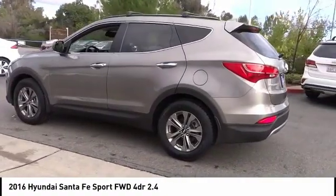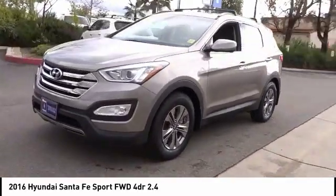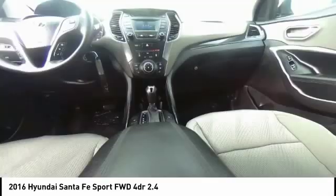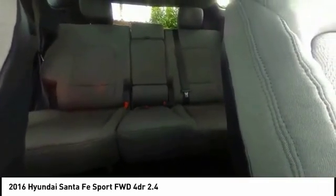Here are some of this vehicle's great options: traction control, air conditioning, dual airbags, Bluetooth, power steering, backup camera, four-wheel disc brakes, CD player, power windows, heated front seats. Take this vehicle for a spin and see why so many shoppers are now proud owners.